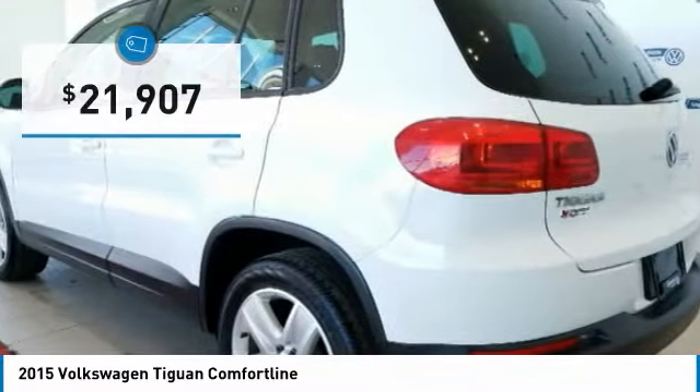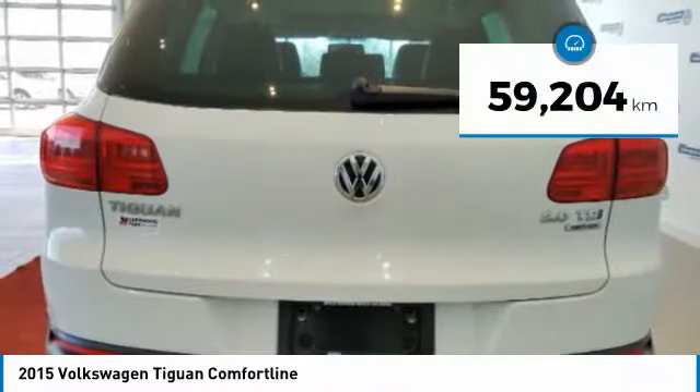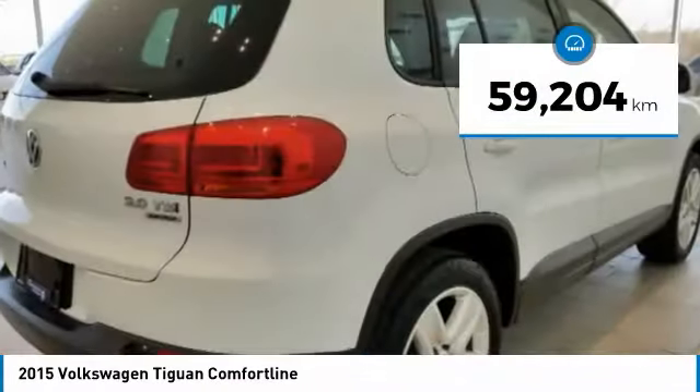Turbo with class and is priced below $25,000. This vehicle has less than 60,000 kilometers.